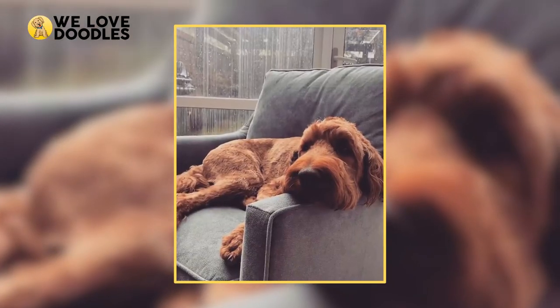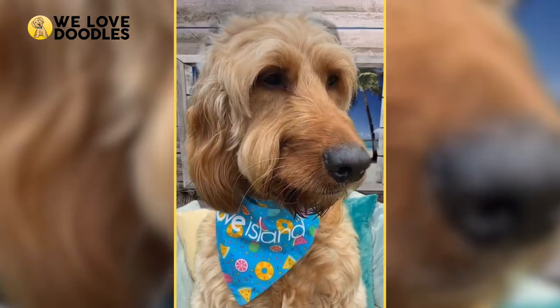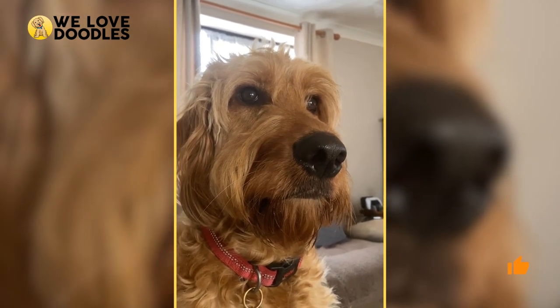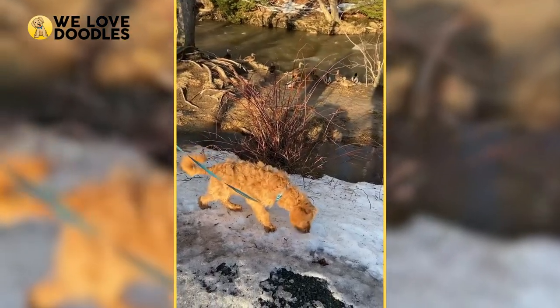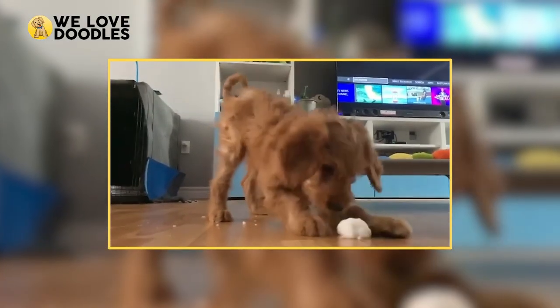When it comes to Irish Doodles, their best possible situation is to be paired with someone that is as into showing love and affection as they are. They're also great companions for people who like to be outdoors, and they can be great hiking or running partners too. But that just about wraps up our Irish Doodle seminar today.